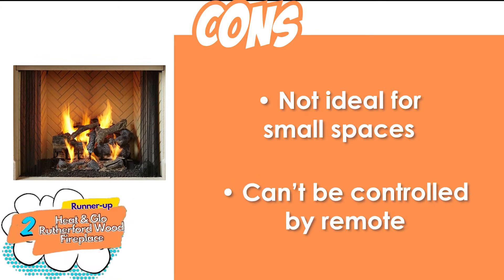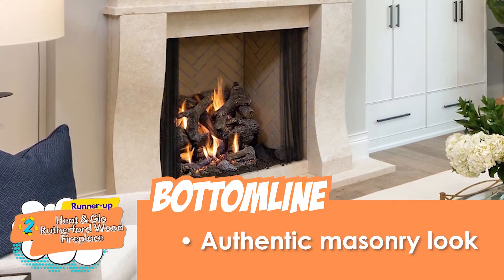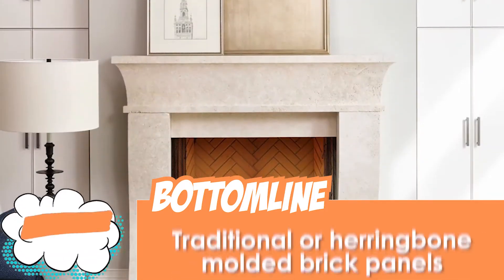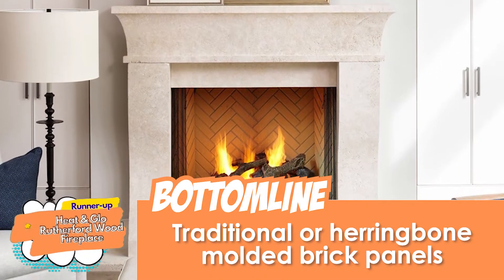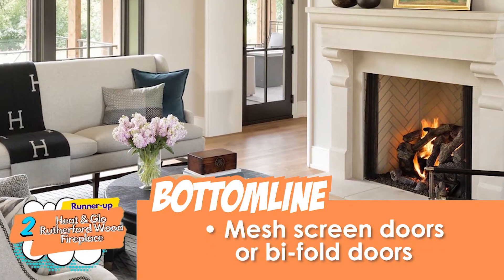However, it's not ideal for small spaces, and it cannot be controlled by remote. The bottom line is, it has an authentic masonry look. It comes with traditional or herringbone-molded brick panels, and it comes with mesh screen doors or bifold doors.